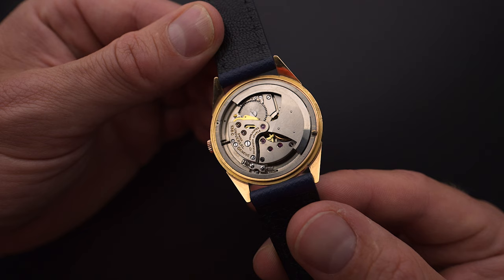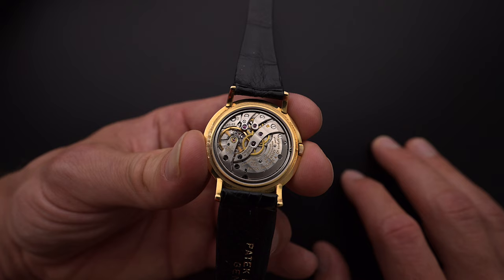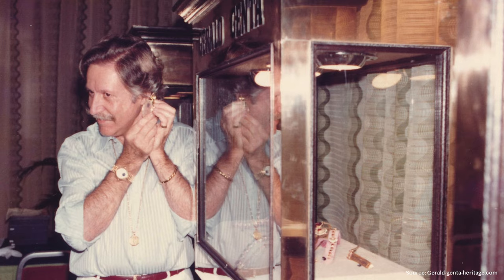Before we take a short look at each watch individually, we want to reveal what the name Disco Volante means and where this design type has its roots. For this we have to go a little further back, because the inventor of this case design is none other than Gerald Genta in collaboration with Audemars Piguet. For those interested in watches, there's no need to explain who Genta was.